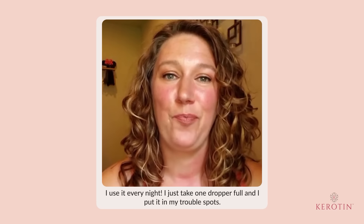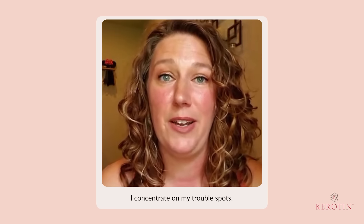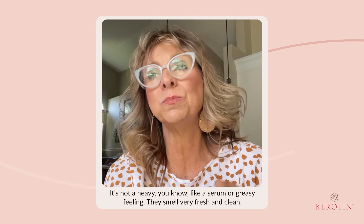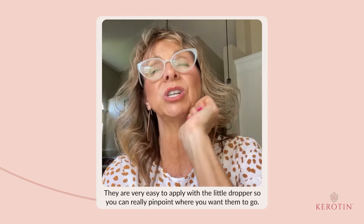I use it every night. I just take one dropper full and I put it in my trouble spots. I concentrate on my trouble spots. It's not a heavy serum or greasy feeling. They smell very fresh and clean. They're very easy to apply with a little dropper, so you can really pinpoint where you want them to go.